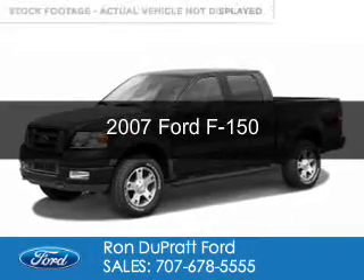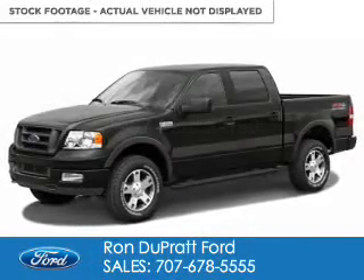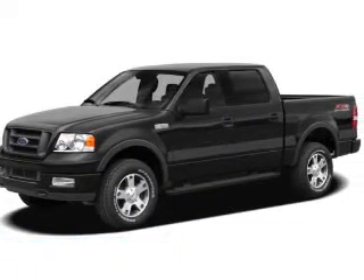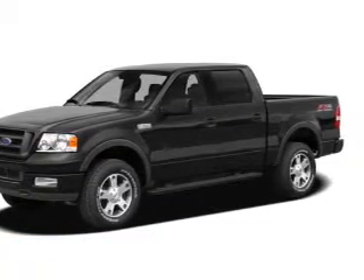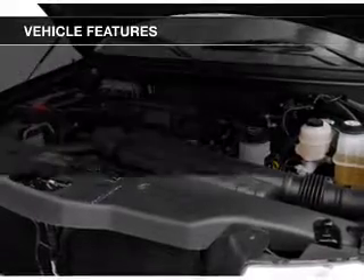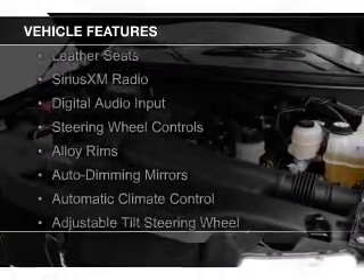This is a used 2007 Ford F-150. It's powered by rear wheel drive, a 5.4 liter 8 cylinder engine and a 4 speed automatic transmission. The features include leather seats,